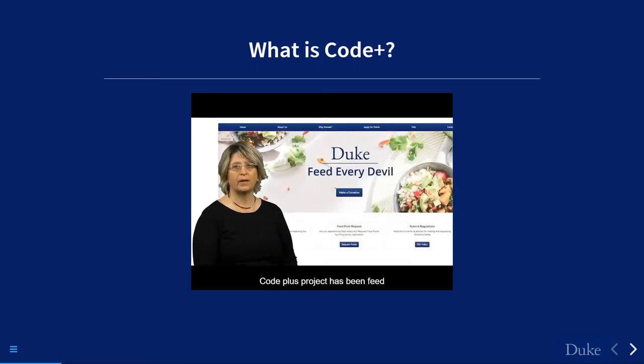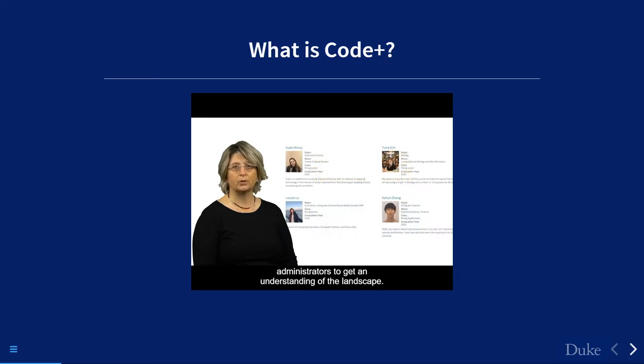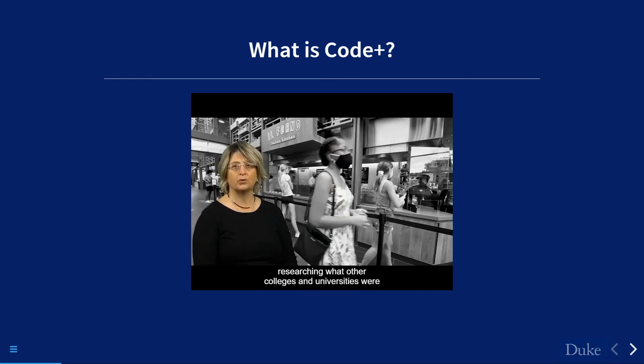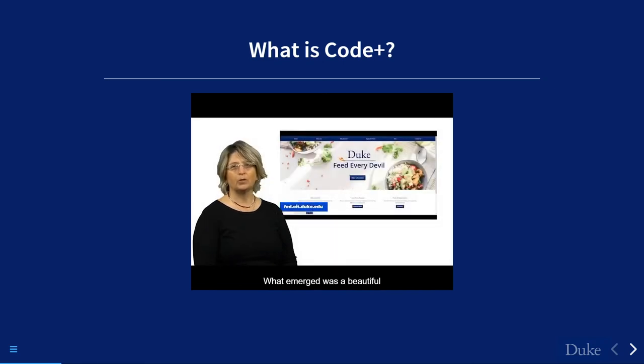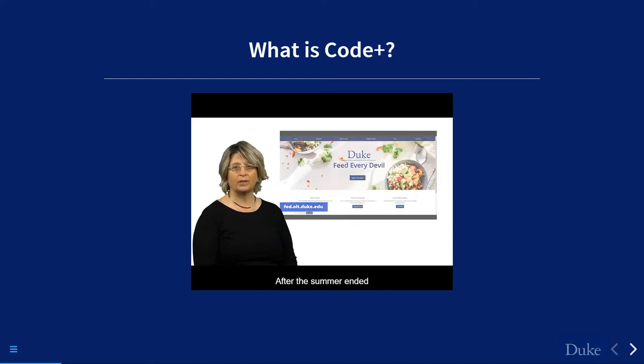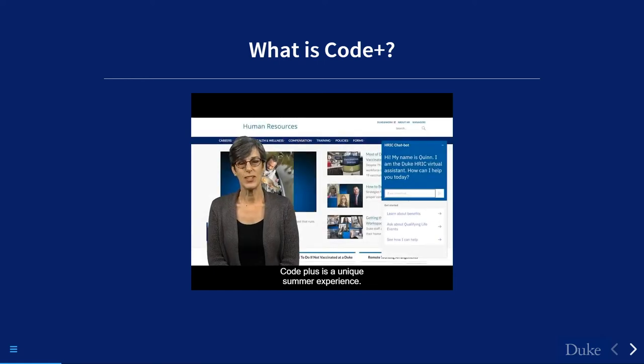Our most impactful Code Plus project has been Feed Every Devil. In the summer of 2020, a team was charged with developing an application to address food insecurity at Duke. Students met with stakeholders across campus and researched existing applications and market products. What emerged was a functioning proof-of-concept app allowing students to donate or request food points. An administrative back end integrated with the student card system distributes donated points to students in need. The production tool launched in fall 2021.